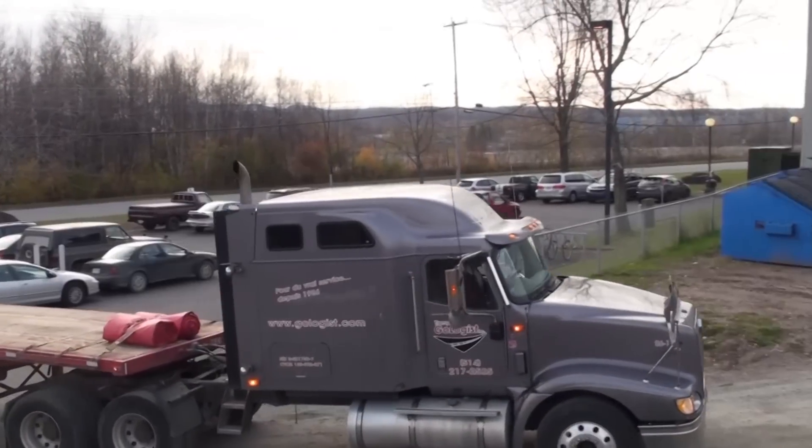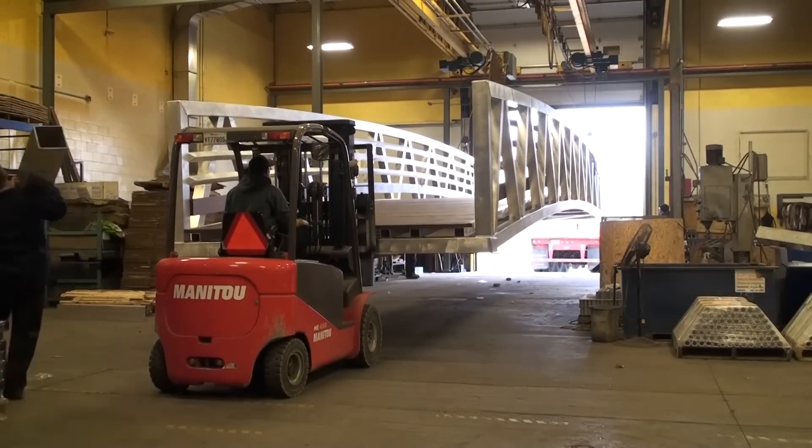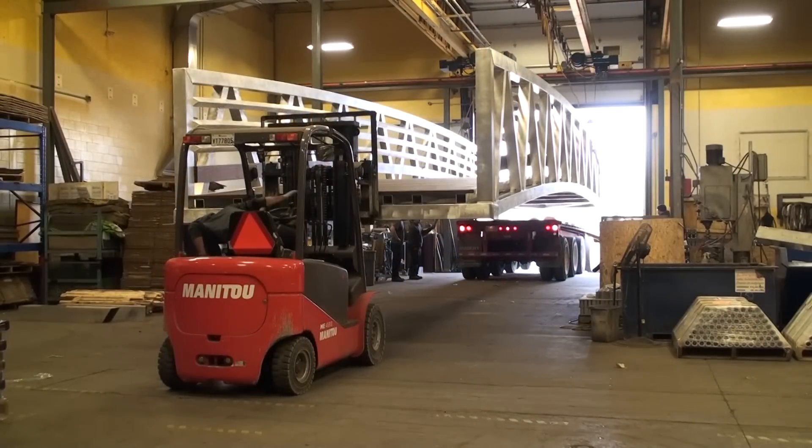At the manufacturing facility, the 100% prefabricated bridge was assembled in 3 weeks by 4 workers, including welders, machinists, and a carpenter.